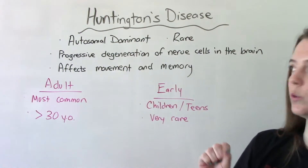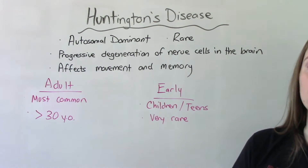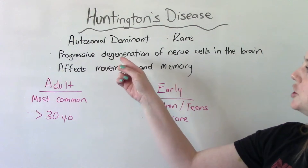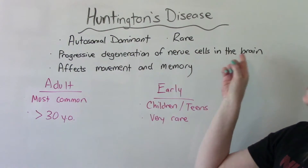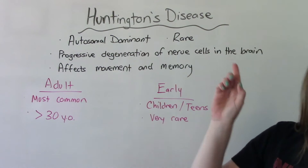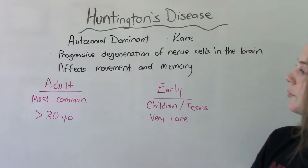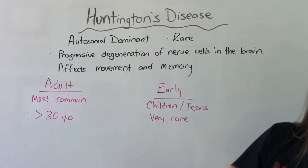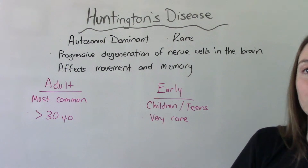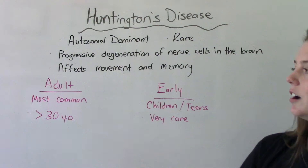What happens in Huntington's disease is that the patient has progressive degeneration, or breakdown, of the nerve cells in the brain. Over time they start to lose function and they don't work as well. The nerve cells specifically affected are those that control voluntary movement and memory.